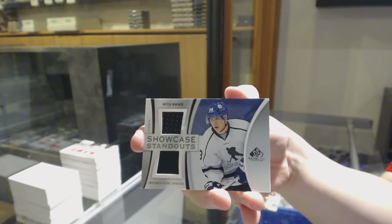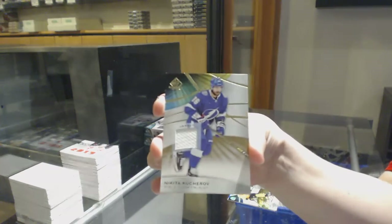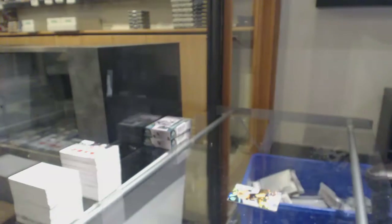Mitch Marner, Toronto Maple Leafs, Showcase Standouts. Tom Wilson, Washington Capitals, Showcase Standouts. And Nikita Kucherov, Tampa Bay Lightning, base jersey.